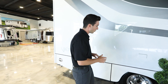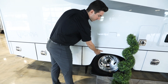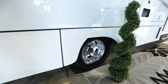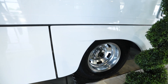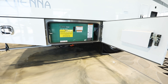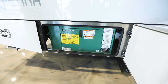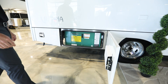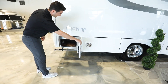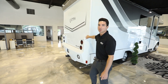One thing Renegade does really well on this Class B-plus motorhome is their fender wells — all molded fiberglass and very solid. You can compare that to other motorhomes in the industry and these are noticeably more rigid. This is the optioned 3,200-watt diesel generator — it comes standard with a propane generator, but we've optioned in the diesel generator, which pulls directly off your Mercedes chassis fuel tank. There's also another small storage compartment here.